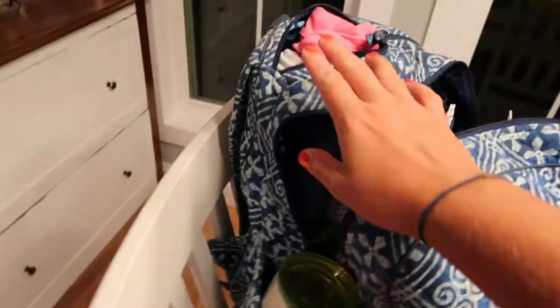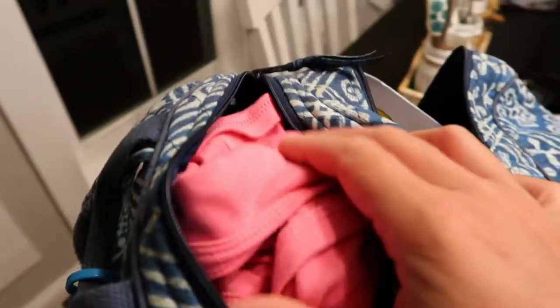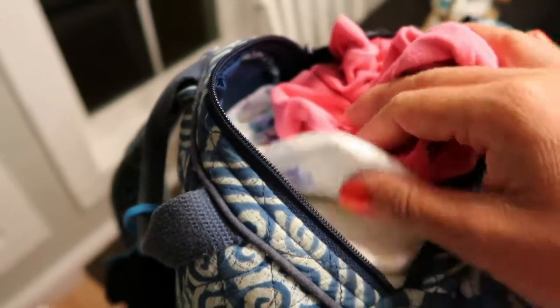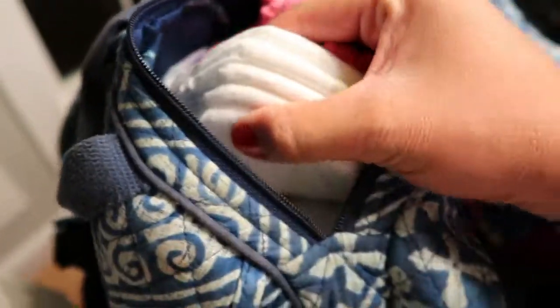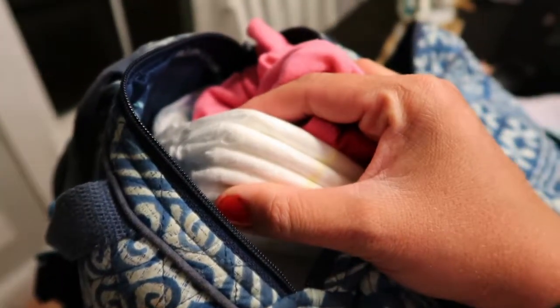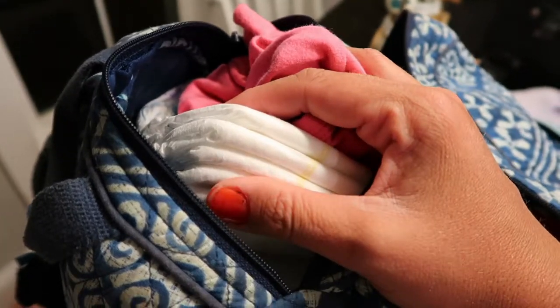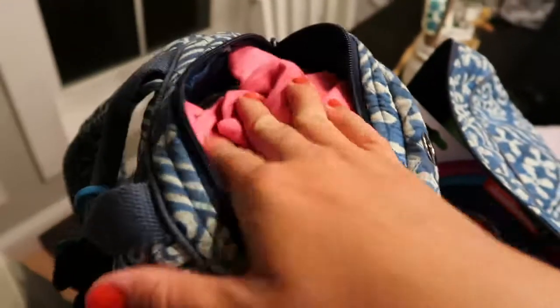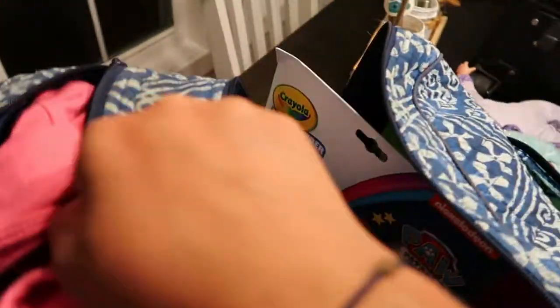The back of the bag is not very exciting — it has an extra outfit for Blakely in case of an accident on a long road trip, plus a whole bunch of diapers — more than I'd need for the trip down, but it's a great place to keep them for now. I also have wipes back there.